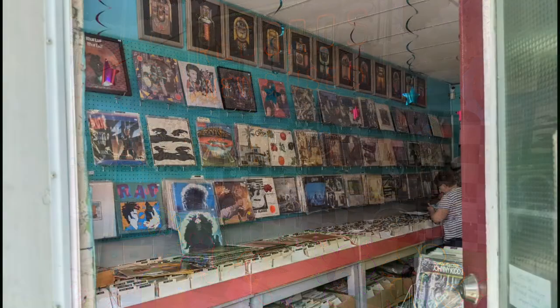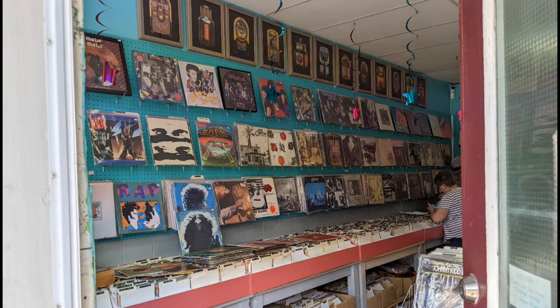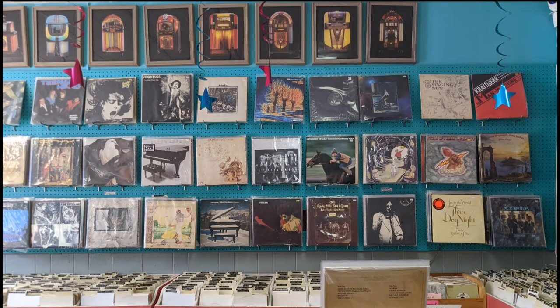This is the view from the outside. It's a nicely done decor for a window of a record shop. And this is the other side. They will get you new LPs or records as well, so not to worry. It can be a one-stop shop for you, potentially.